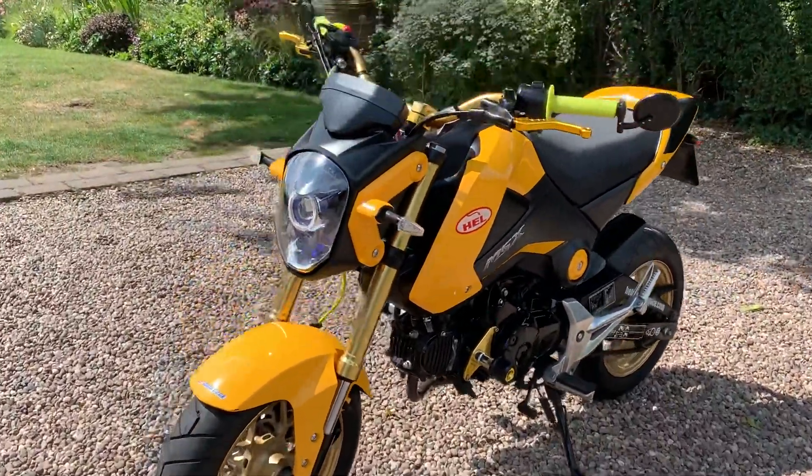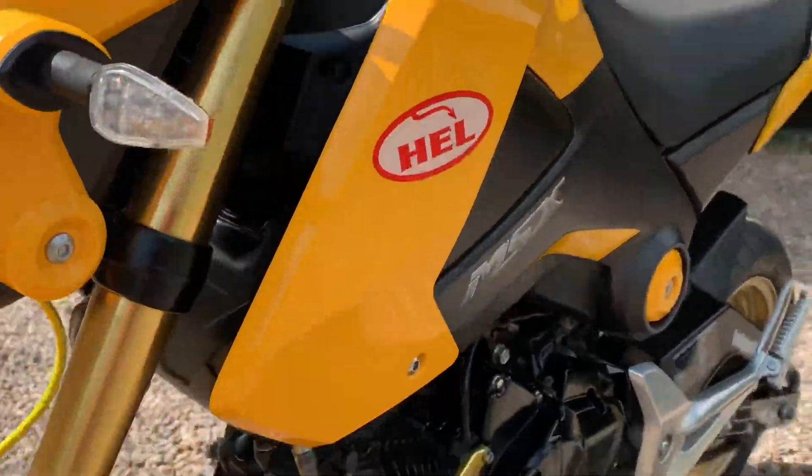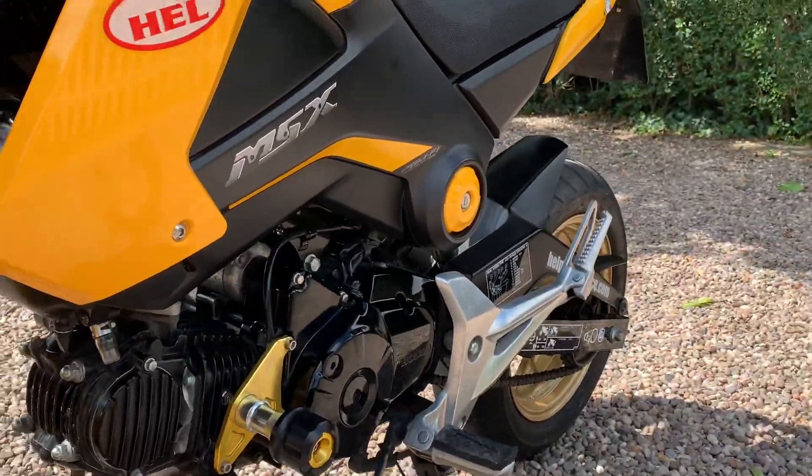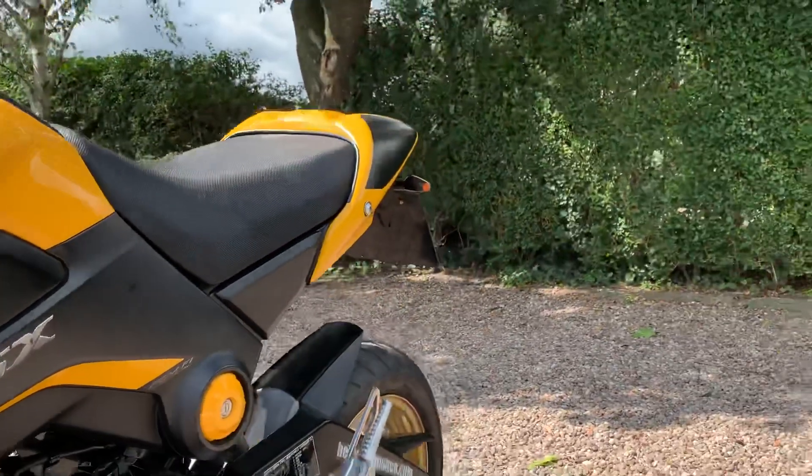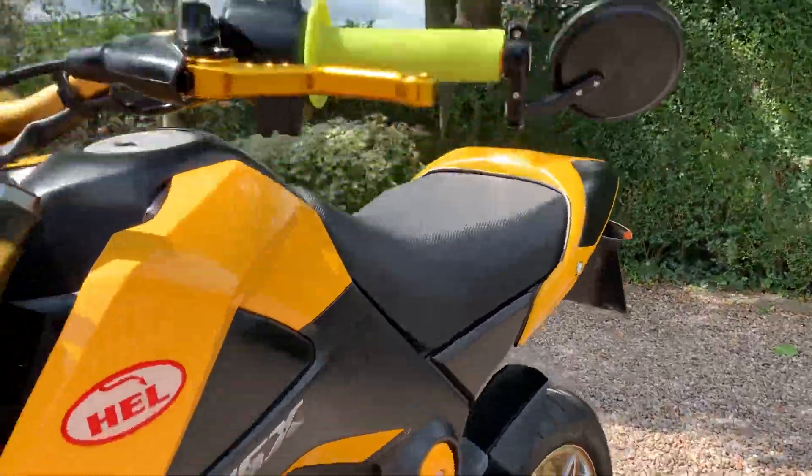It's just had an MOT, no advisories, tyres are good, chain's good. I've also got the smaller indicators front and rear, those you can make out there as well — there's also a tail tidy on it.